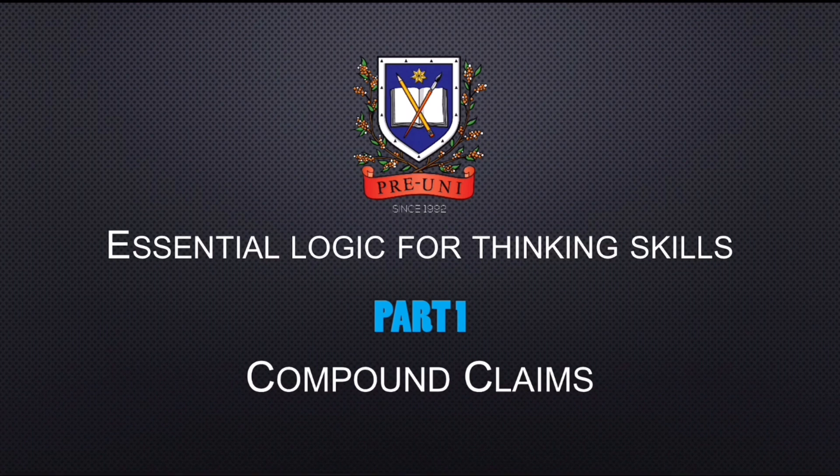Welcome to part one of an explanation of different logic questions that you may encounter. In part one, we'll be going through compound claims. A compound claim is one made up of two or more individual claims in order to assess its truth value.